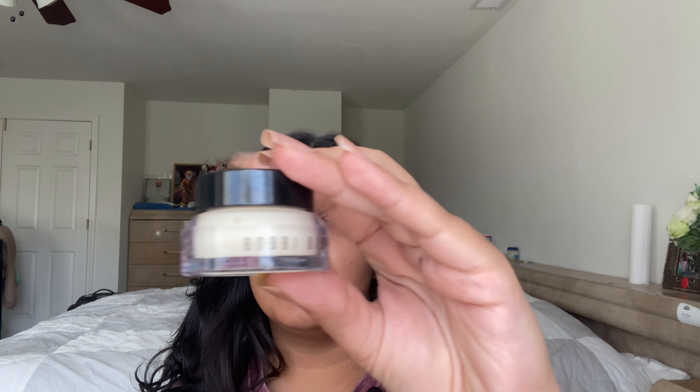The next thing I use is the Bobbi Brown Vitamin Enriched Face Base. I really got this because of Jeffree Star — he always hyped it up. I think it makes a difference; it feels really good so that's why I keep putting it on. I'm pretty sure it is making a difference because my makeup looks a lot smoother, and also because my skin has been kind of clearing up a little bit more.